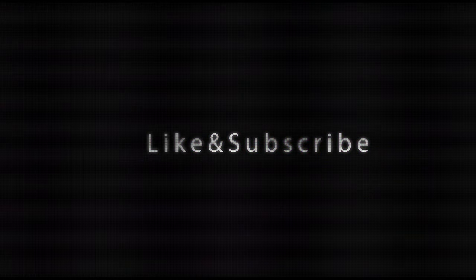Like and subscribe, and hit the bell icon. We'll see you soon.